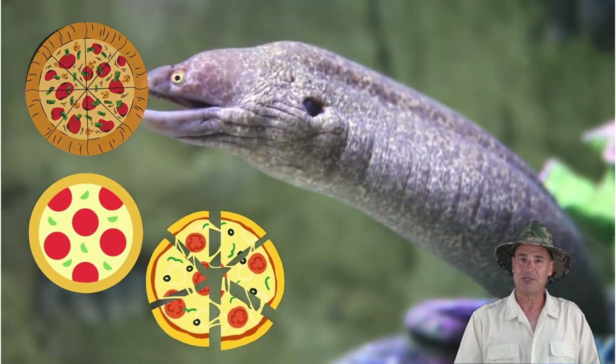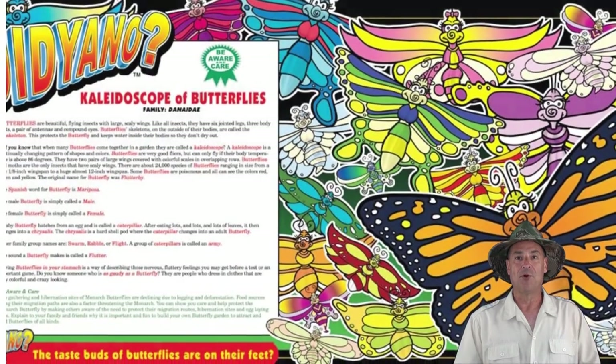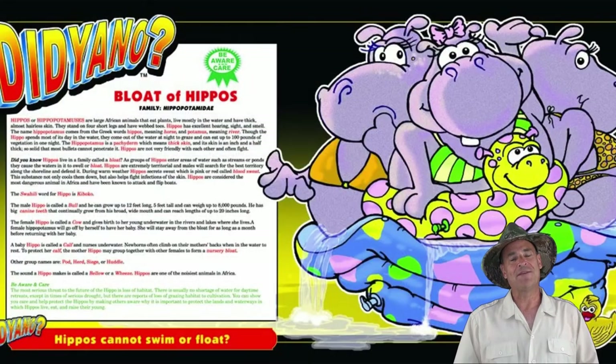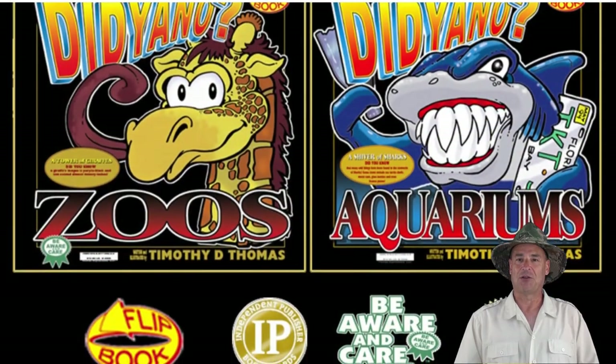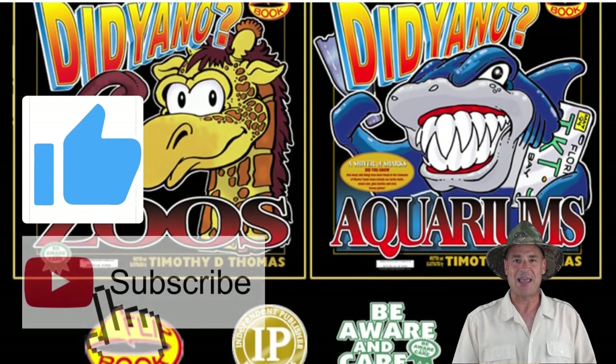That's today's story on eels! And if you really liked that one, there are 31 more in the books Did You Know About Zoos? and Did You Know About Aquariums? — all the information is below. I'd appreciate it if you like and subscribe, and as always, you guys have a great day!